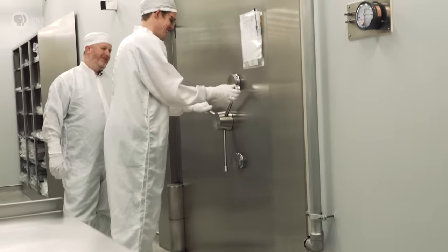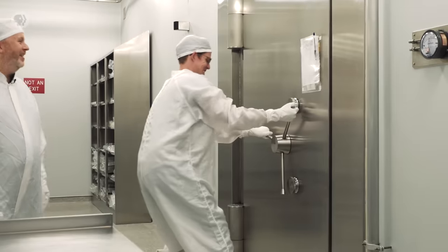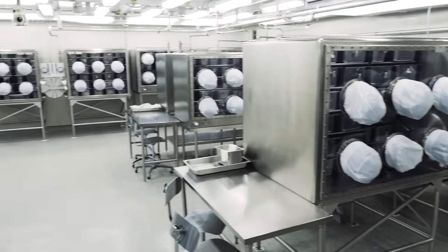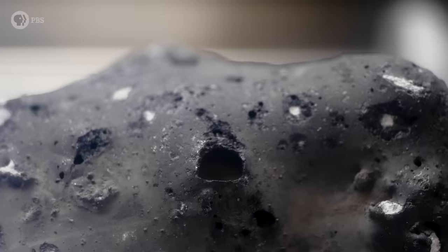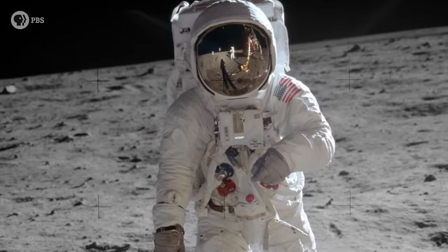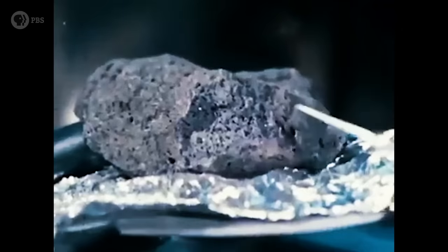I recently paid them a visit and got to open the door myself. That door weighs more than 4,000 kilograms, and behind it are more than 300 kilograms of rocks brought back to Earth by the astronauts on six of the Apollo missions. Back in the 1960s, even though scientists had figured out enough science to put people on the moon, they still didn't know how it had formed. The rocks we brought back were the key to unlocking this centuries-long mystery.